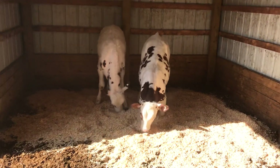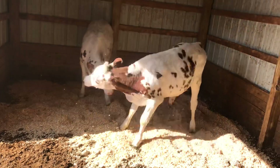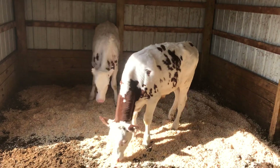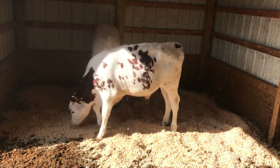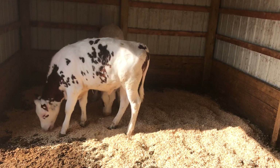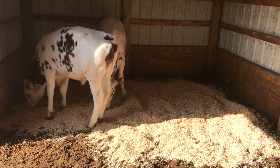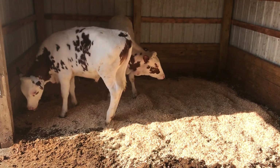We're going to bring them outside today. Birds are chirping, sun is shining, and the animals are loving it.